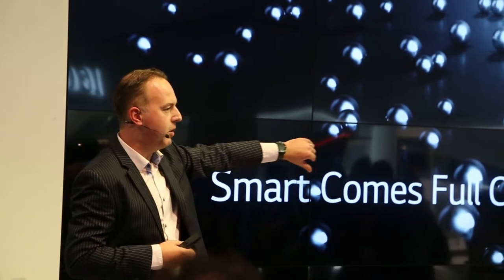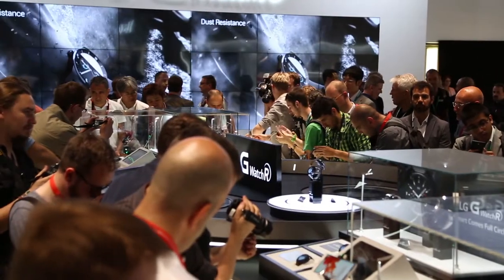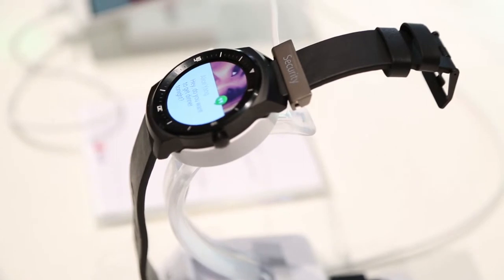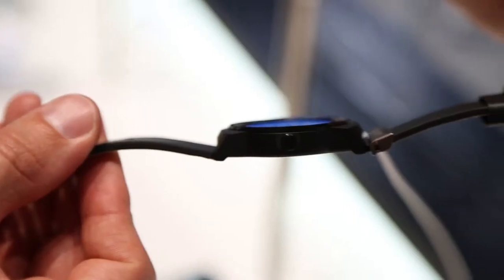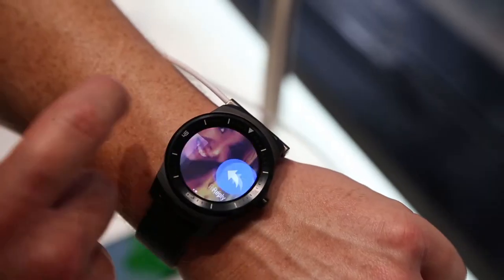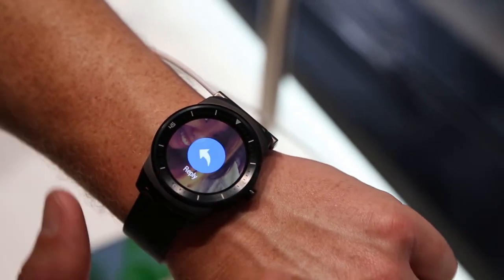The big reveal comes in the form of LG's new Android Wear device, the G Watch R. It follows on from the original G Watch, but now with a more traditional round shape, with a stainless steel body housing its round low-power P-OLED screen, and standard-size interchangeable straps to let you customise it to your liking.